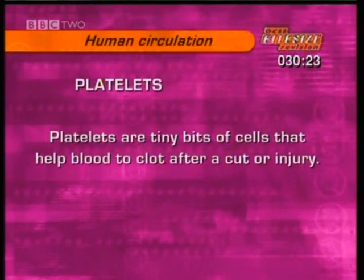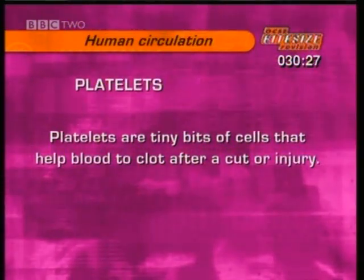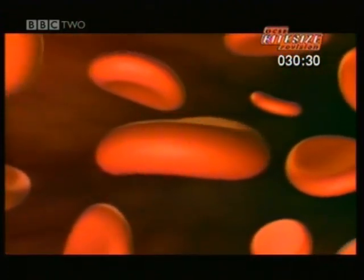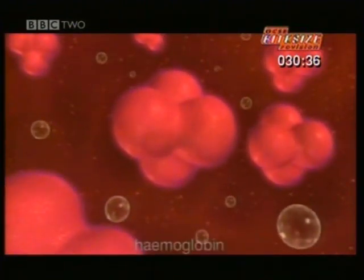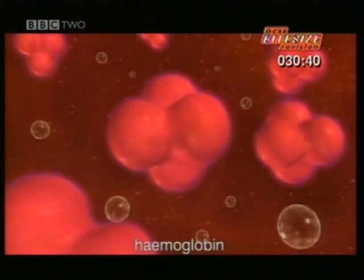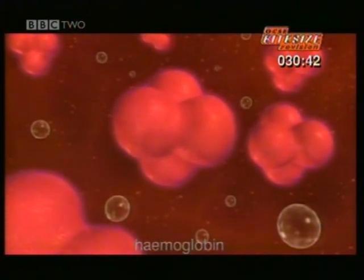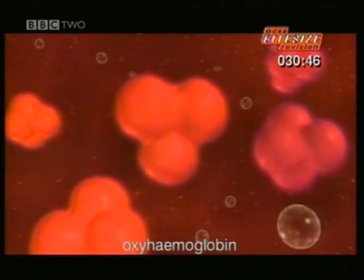Platelets are fragments of cell which help the blood to clot after a cut or injury. Red blood cells carry oxygen to all the body's cells for respiration. They have a red pigment called haemoglobin which combines easily with oxygen, making oxyhaemoglobin, which gives off oxygen easily wherever it's needed.